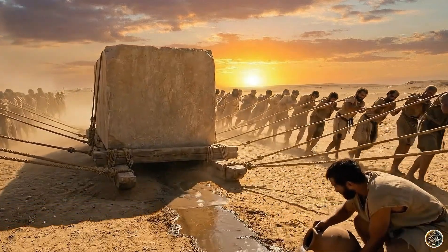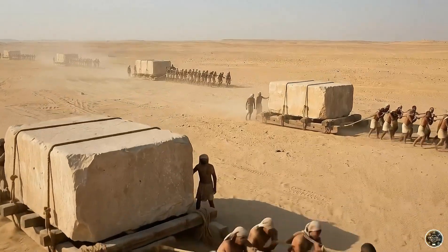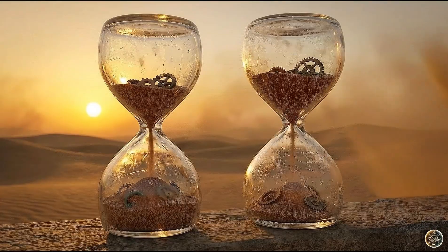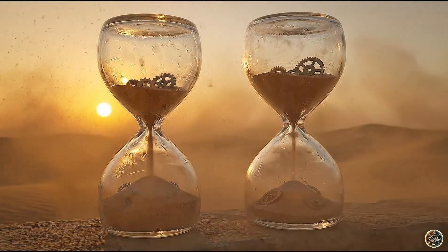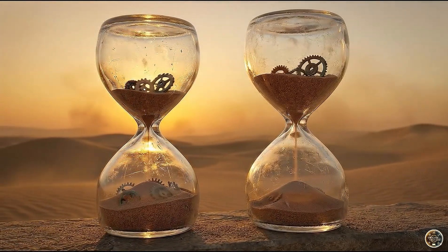Experiments show that a team of about 20 people could haul a block weighing 2 to 5 tons at a speed of less than 1 kilometer per hour. Stones from nearby quarries were usually delivered to the temple within a single workday.